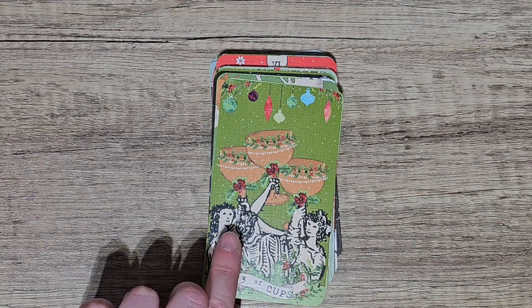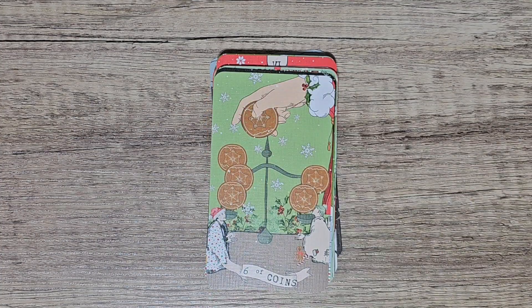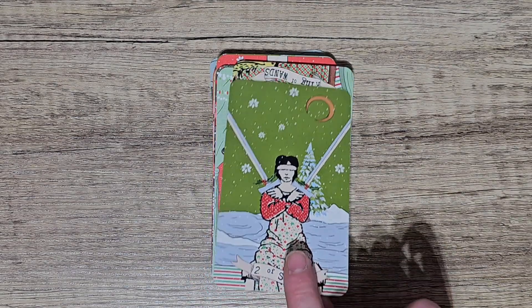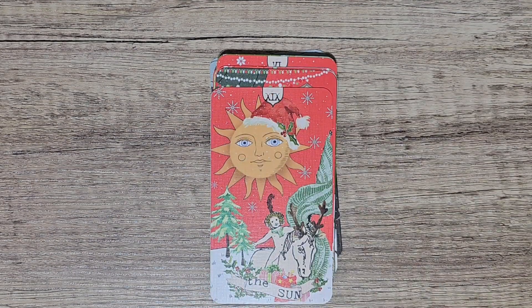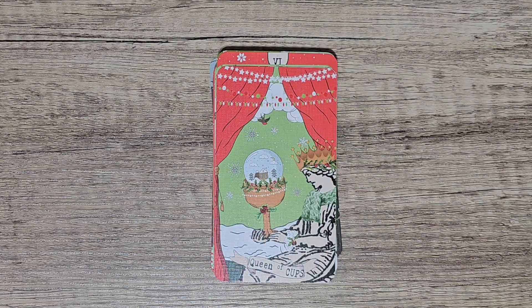This is my ultimate Christmas deck, and one that actually arrived on the 1st of December. I didn't think it would arrive on time for me to do my YouTube shorts, but it arrived the very day I was starting them and I was like oh my god, what great timing — I'm so so happy. Yeah I actually love this deck, it's so cool. That's the deck I wanted for Christmas.